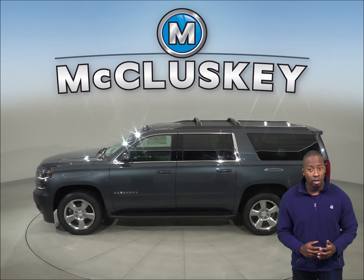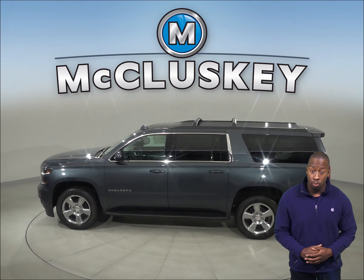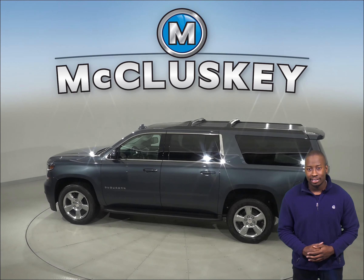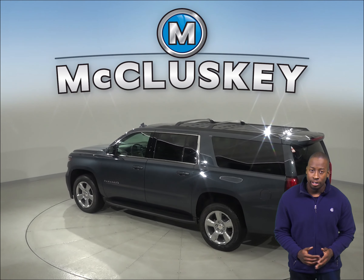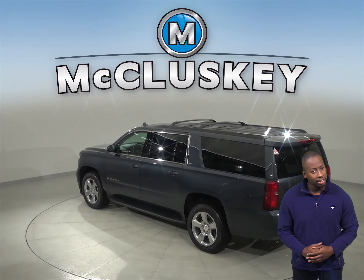The Chevrolet Suburban weighs from 1,000 to 1,400 pounds more than the Infiniti QX60. The NHTSA advises that heavier vehicles are much safer in collisions than their significantly lighter counterparts.